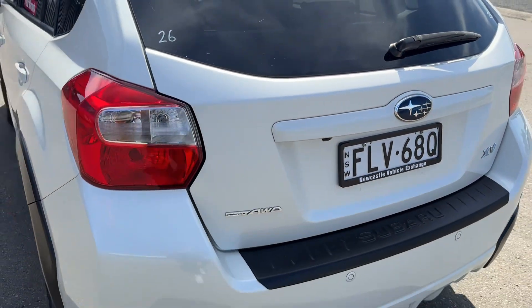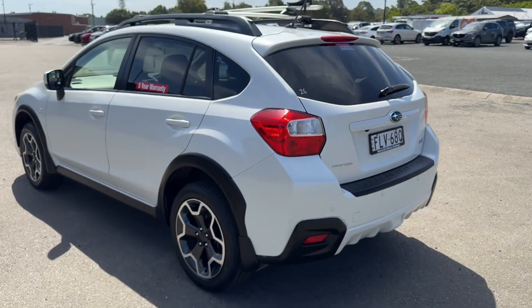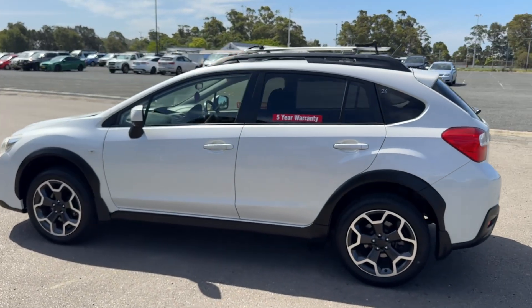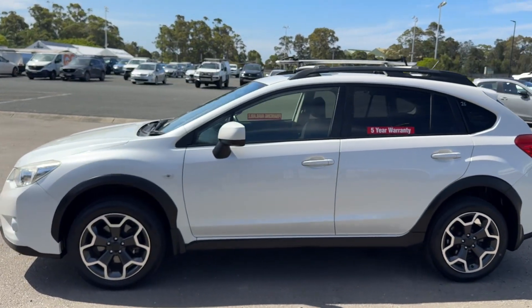So — 2013 model Subaru XV, all-wheel drive, it's the L version. You've got four brand new tyres. Lovely, lovely cars.